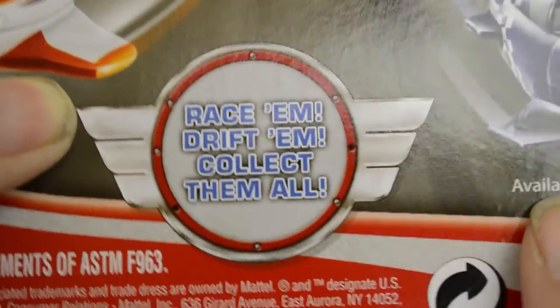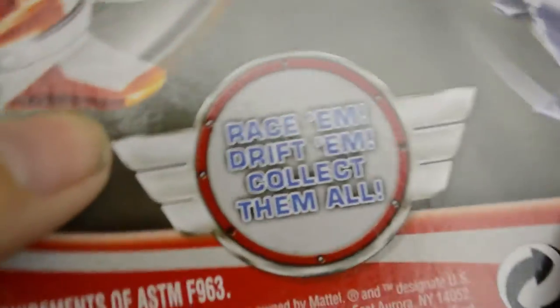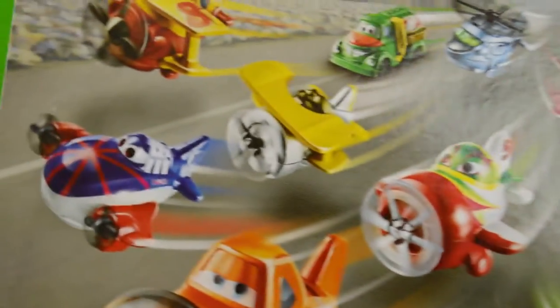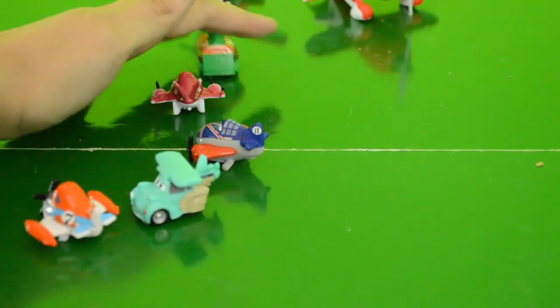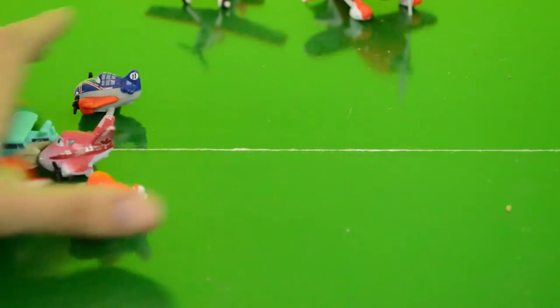Race them. Drift them. Collect them all. Well, it's gonna be hard to collect them all since they're all on clearance at Target — they're looking to be discontinued. Let's see if we can get some drift action going on. Maybe Target will get some Planes Fire and Rescue drifters in the store.